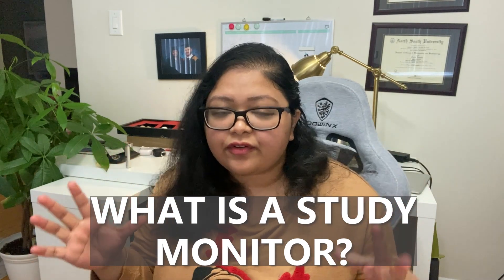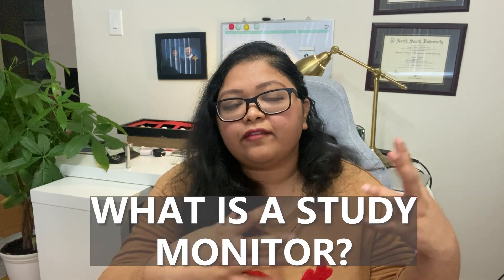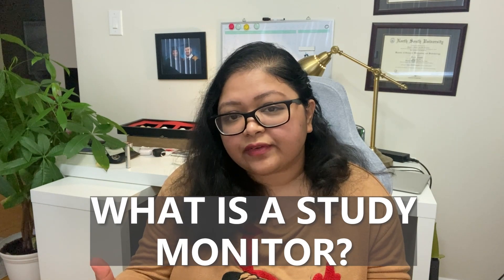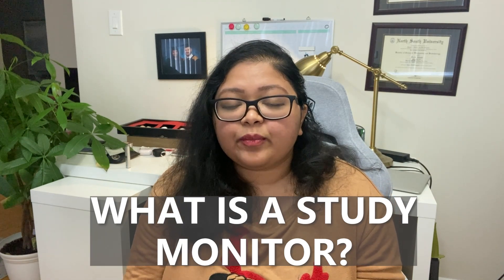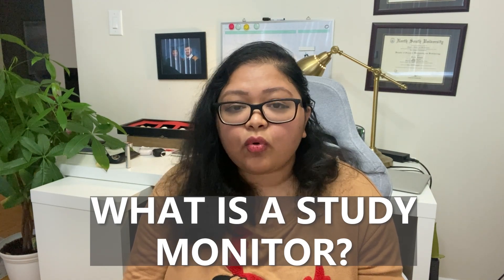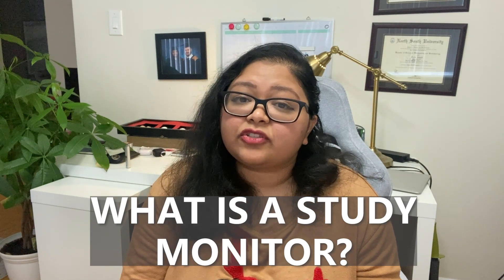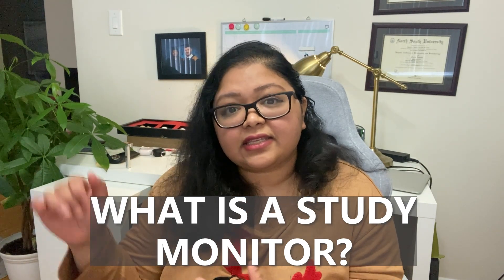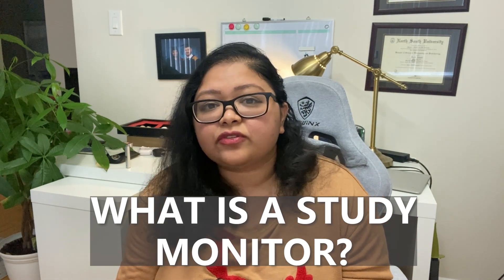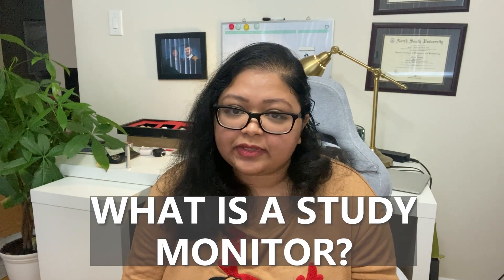This general entry- to mid-level study monitor is somebody who works for a pharma company, or for a pharma company through a CRO — a contract research organization. Their primary role is to monitor and support the quality of studies being done and the quality of data being collected through clinical trials at a site. By site, we typically mean hospital environments, clinics, or research institutes where clinical trials are being performed on human subjects.